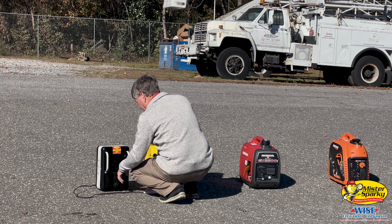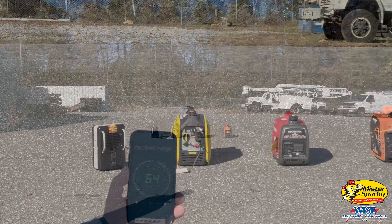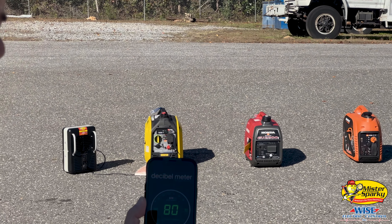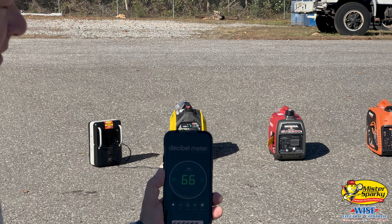That's 1500 watts and roughly 65 decibels at 1500 watts. That's the Champion.